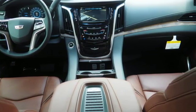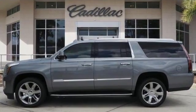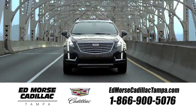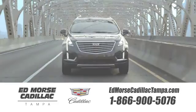Cadillac embodies a passion for performance, craftsmanship and innovation. Experience it for yourself today. Visit our website at edmorsecadillactampa.com or call us today.